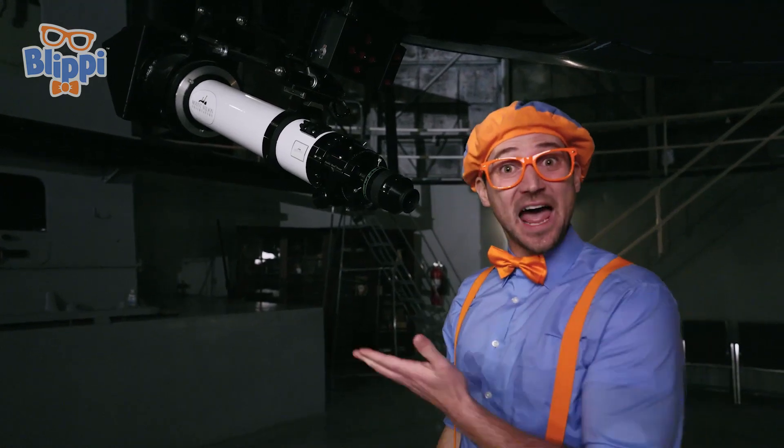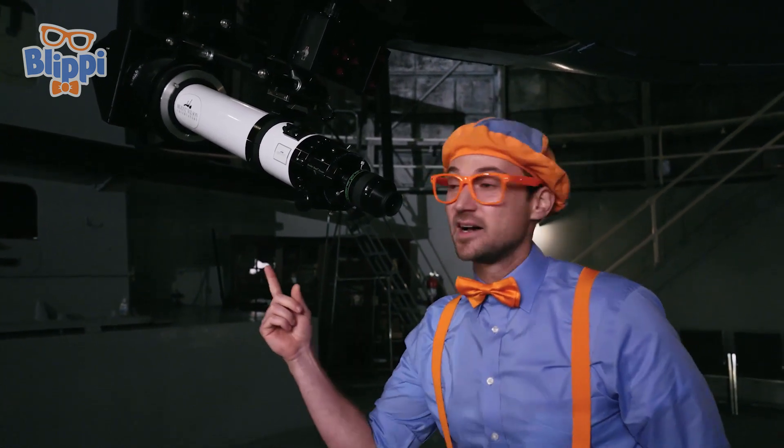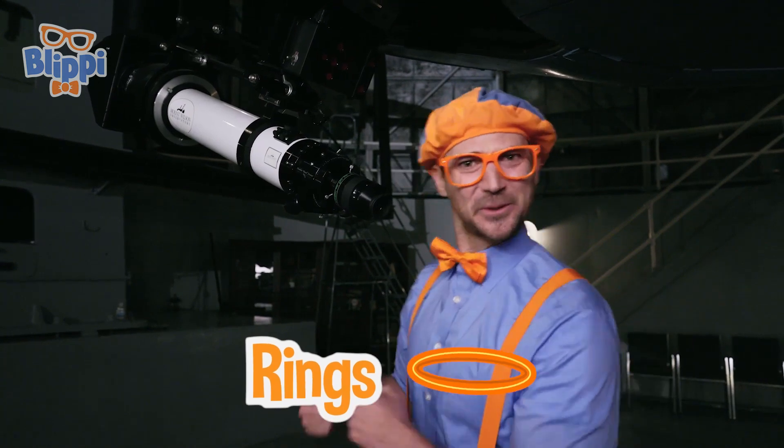Do you see that? That is the planet Saturn! And I know it's Saturn because of all those colorful rings. So cool!